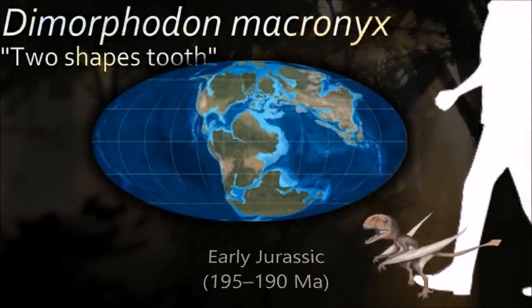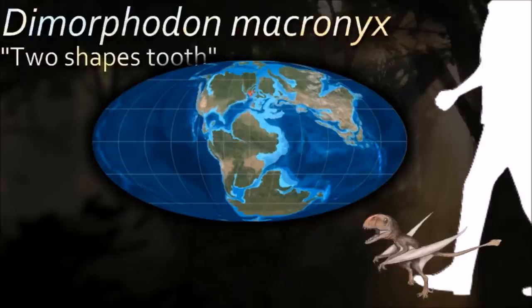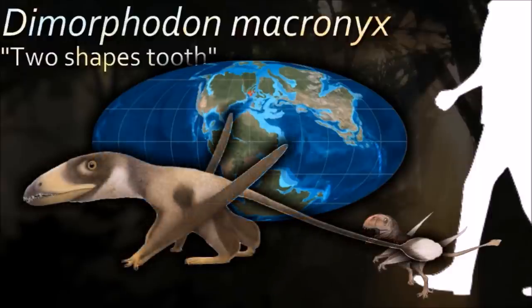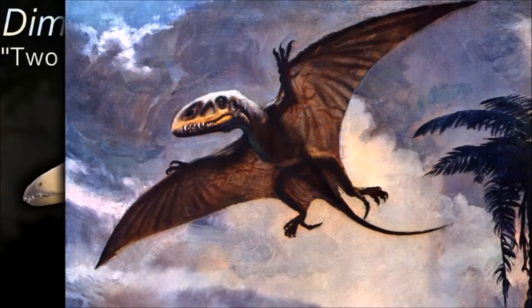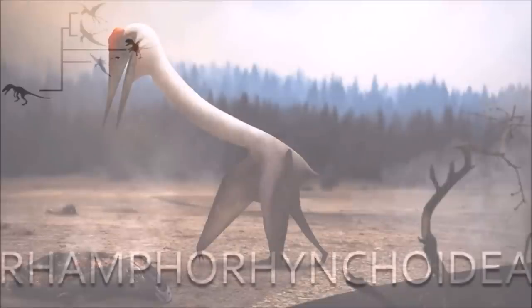Like most non-pterodactyloid pterosaurs, Dimorphodon was a competent climber, possessing proportionally large and curved claws and a low center of gravity. Like modern squirrels, it probably moved in a saltatorial manner as it climbed.